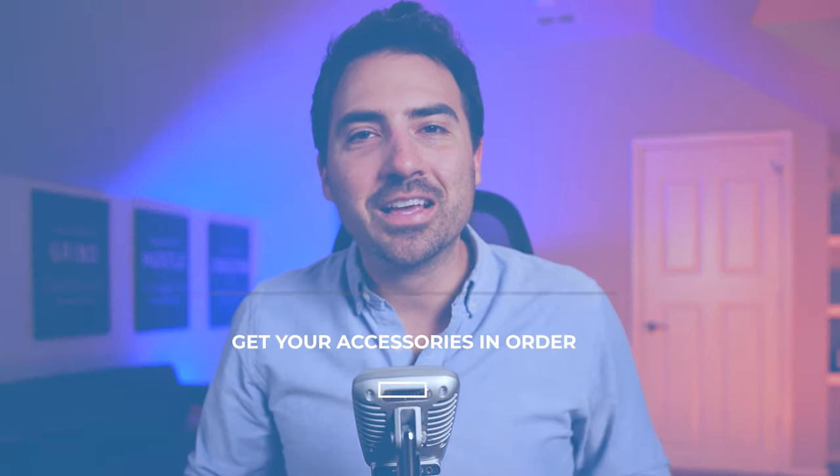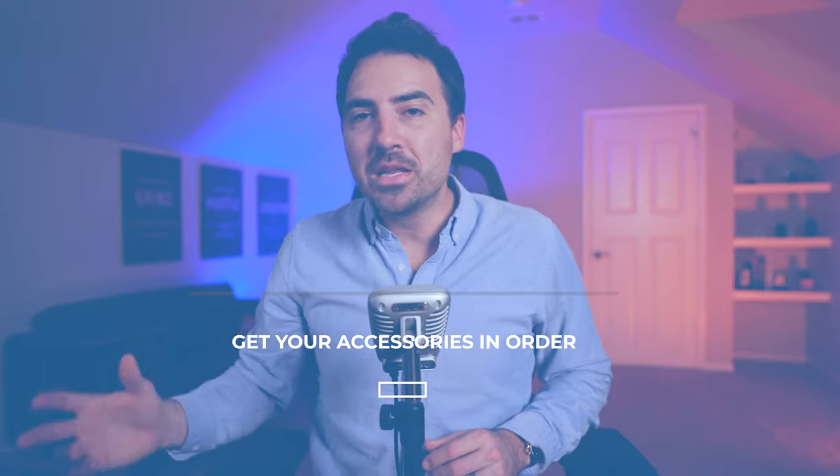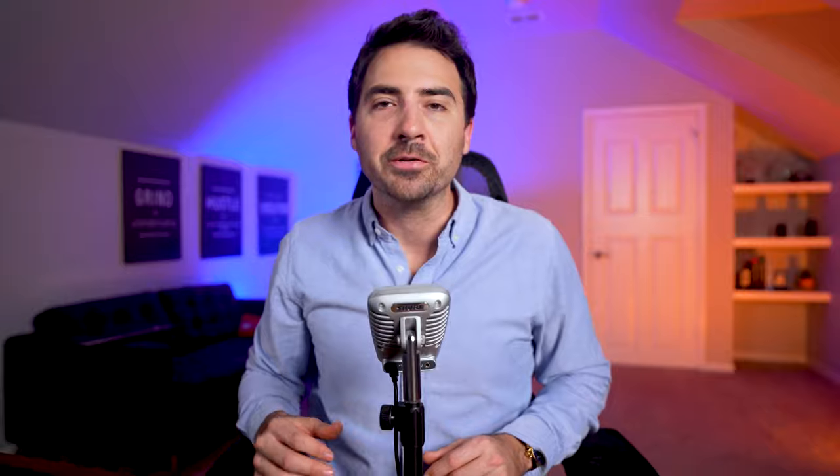Tip number four: get your accessories in order. Apart from your camera and lenses, at a minimum you'll need a tripod, hopefully one with remote operation. A tripod will stabilize your images and ensure you're shooting from the right perspective. You can invest as much as you want in accessories, but you don't need to get too fancy — if you're shooting luxury homes you might want lighting and light diffusers, but there are diminishing returns. You don't need to haul 300 pounds of gear into every condo. There are even accessories available for smartphones, including a handheld tripod.